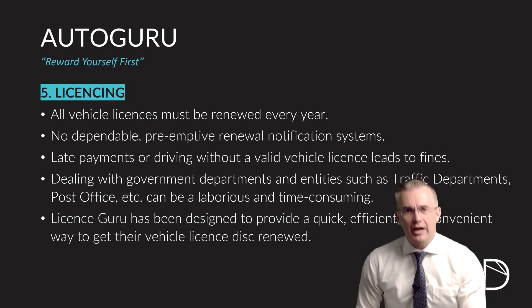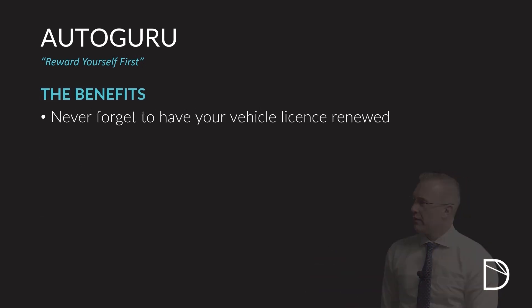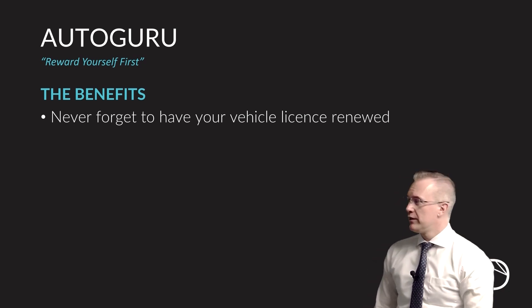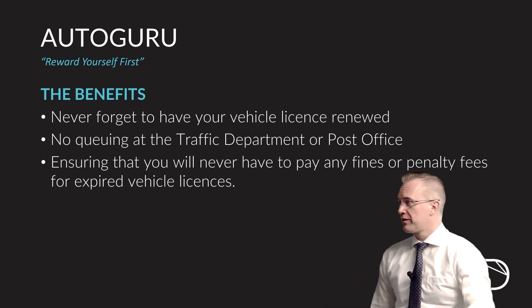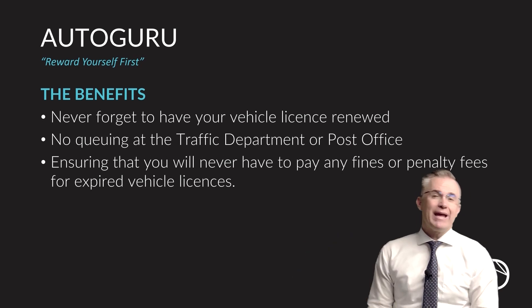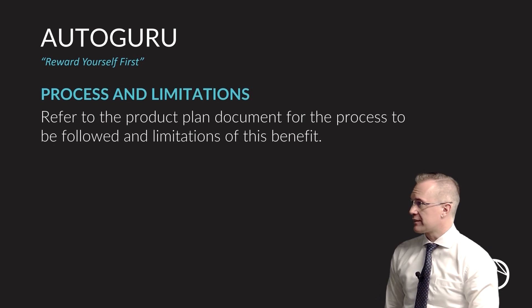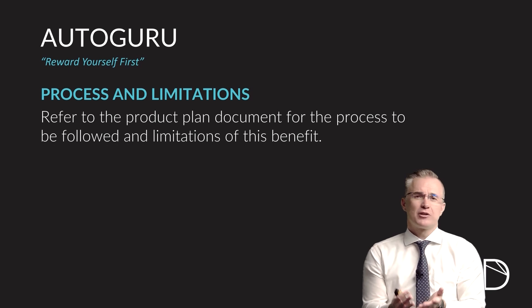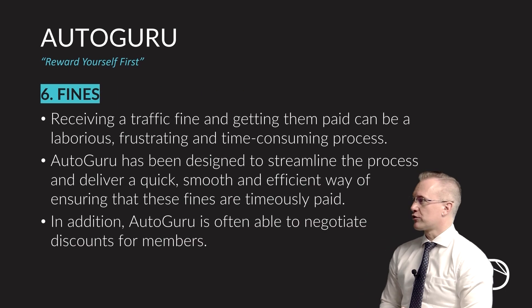An absolutely incredible product that every South African should own. The license guru benefits give you automatic renewal alerts so you never forget. No more queuing at the traffic departments — they do that for you, ensuring you never end up paying fines or penalties for not having a valid and up-to-date license. The processes and limitations on this are very minor. Jump into the document to read through how you keep your license up-to-date with Autoguru and the handful of very minor limitations to what the service can offer.